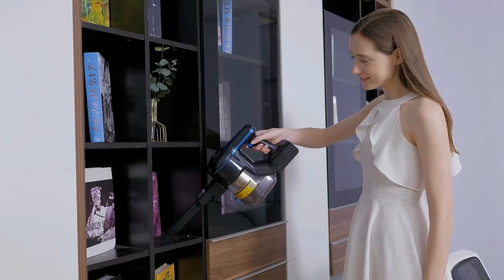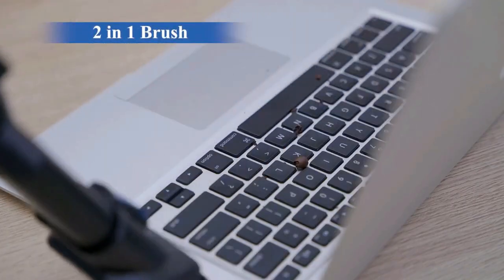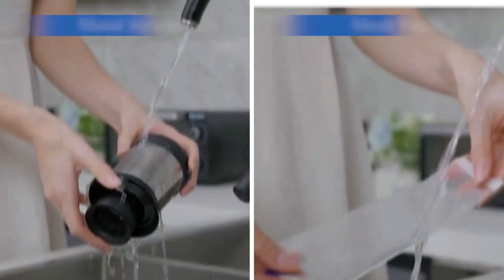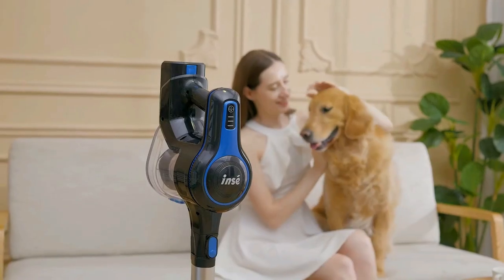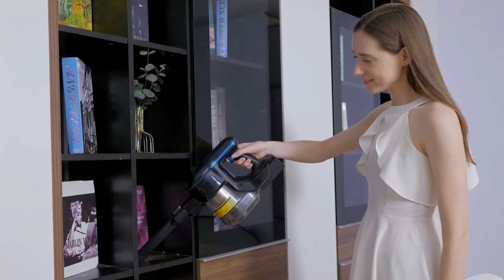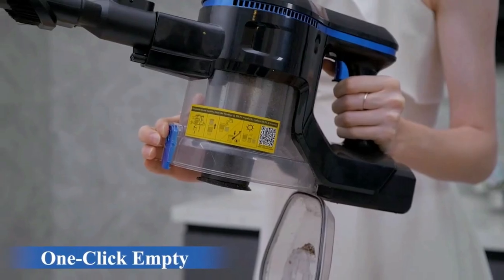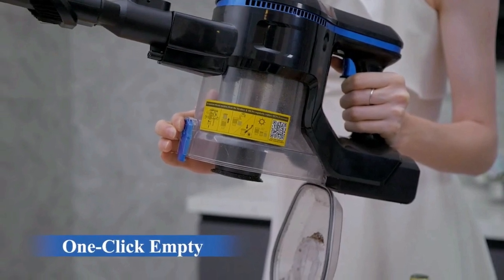This lightweight vacuum weighs only 3.2 pounds and supports self-standing, so you can start or stop wherever you want. Wall-mount storage saves space. The five-stage fully sealed cyclone filtration system includes a HEPA filter, mesh filter, stainless steel strainer, and cyclone separation — efficiently capturing 99.99% of microscopic dust particles as small as 0.2 microns to avoid secondary pollution and provide purified air for your family. LED lights illuminate dark areas, and a 1.2-liter dust cup empties with one button press.